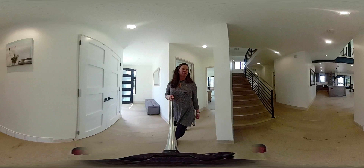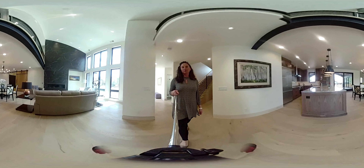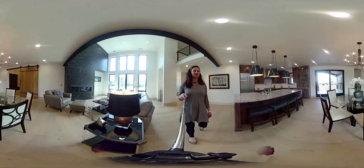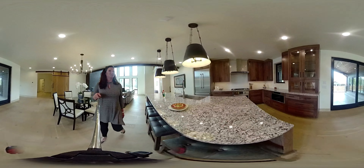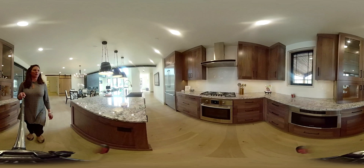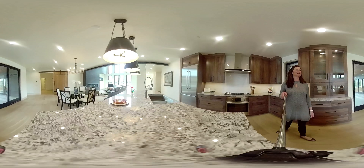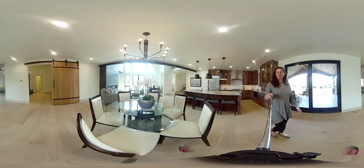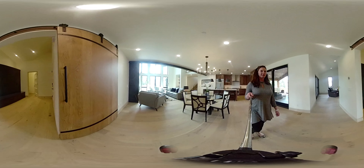Coming into the main living space — beautiful finishes from Barclay Butera designers, who picked out all of these beautiful finishings. There are high-end appliances in the chef's kitchen. Beautiful living room with a two-story gas fireplace.